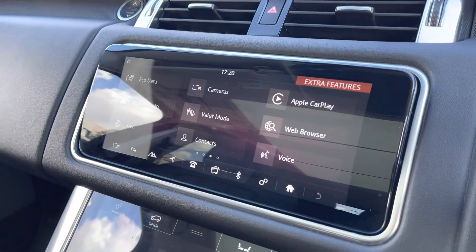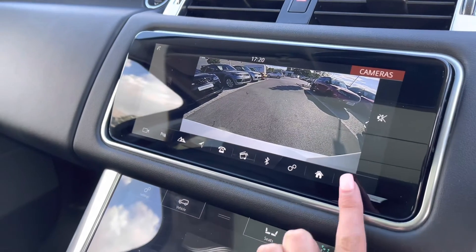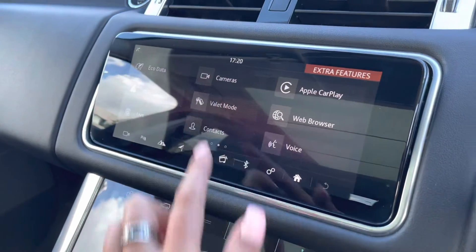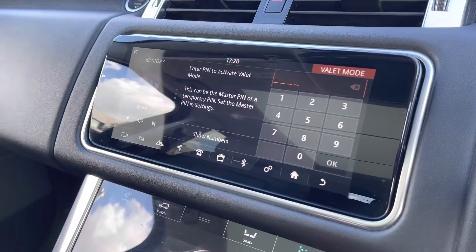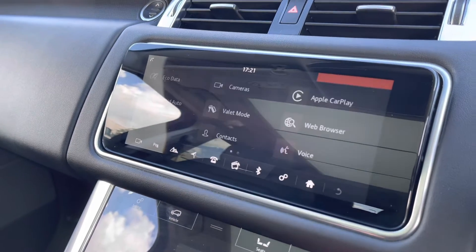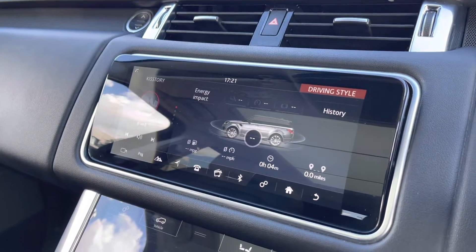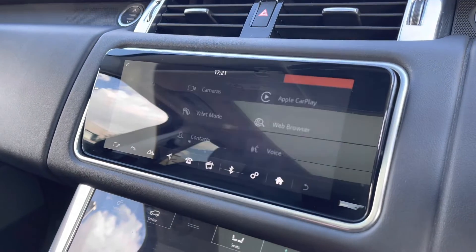A rear view camera making parking and reversing so much easier, especially if you're not used to driving a bigger car. Valet mode enables you to lock the screens so the valet can only access your climate control, keeping things like your address safer. There's also eco data which tells you how well the car has been driven — for example if you're braking too hard.